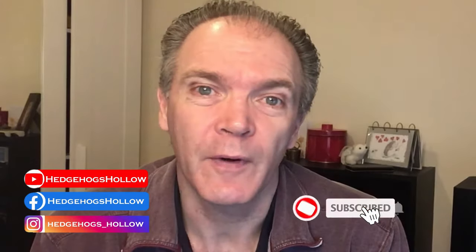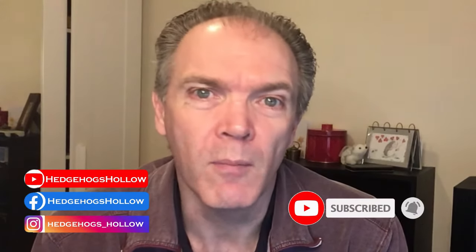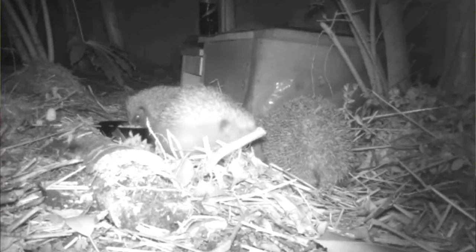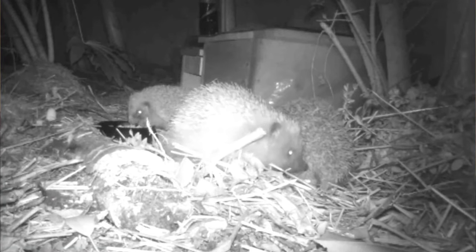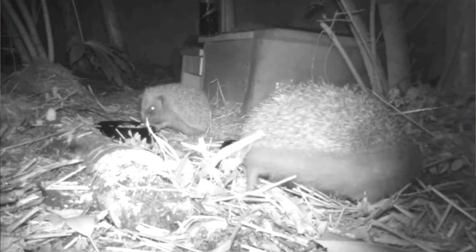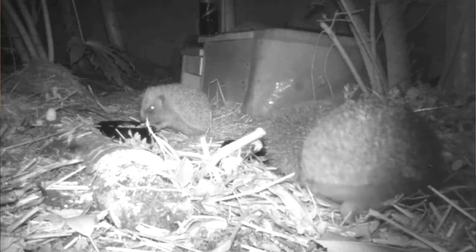As hedgehogs wake up from their hibernation, hopefully more and more will be visiting your garden. But that does lead us to trying to work out which individuals are which and identify those individuals from each other. Before we get into identifying the hedgehogs, let's just start with a few basics. Firstly, why is it important to identify individual hedgehogs?